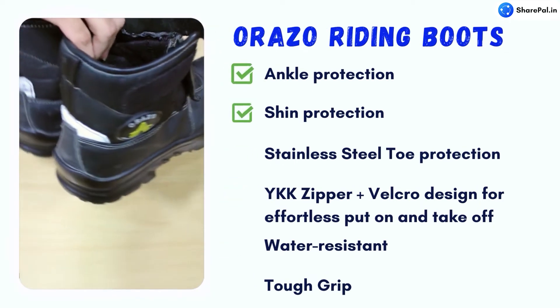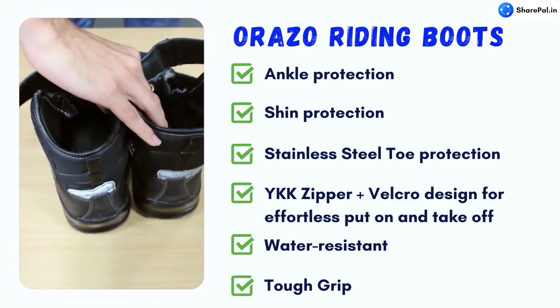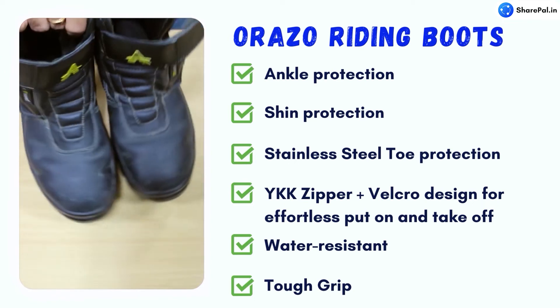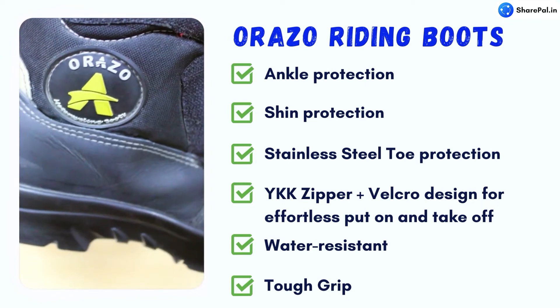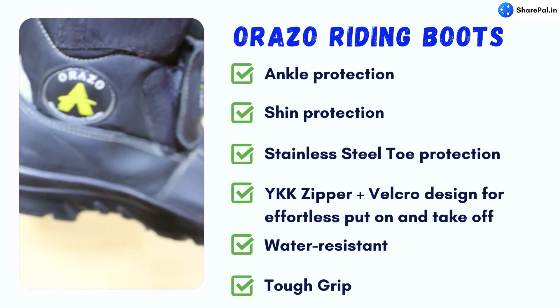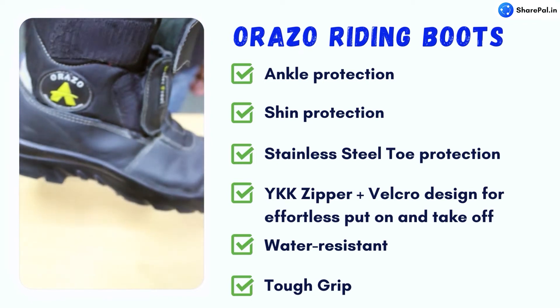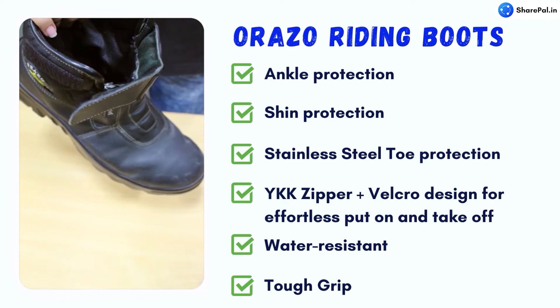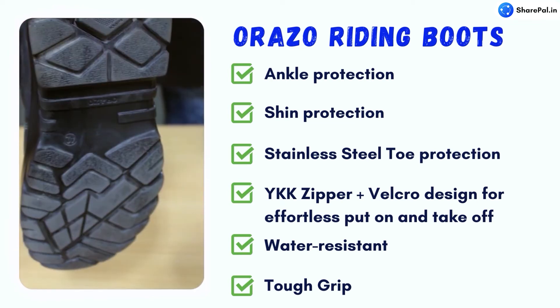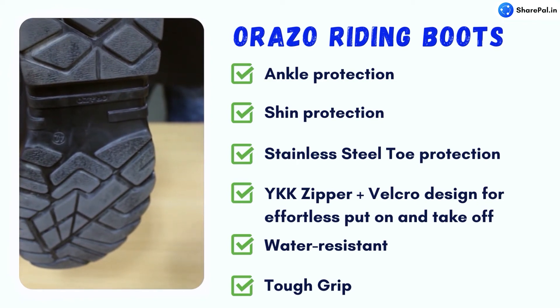The riding boots by Orazo are an all weather, all terrain motorcycle riding boot and the perfect companion for all bikers. Key features include full ankle protection, shin protection, stainless steel toe protection, YKK zipper plus velcro design for effortless put on and take off, water resistant material, and tough and firm grip. As you can see, features-wise both boots are quite similar, so we recommend you choose according to your budget, style, and color preference.